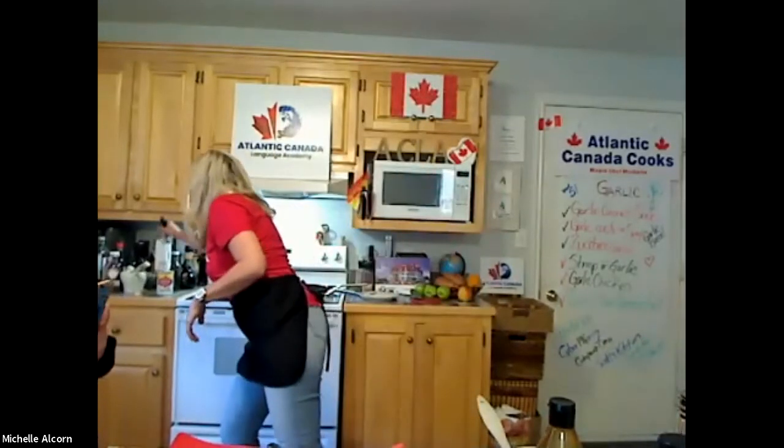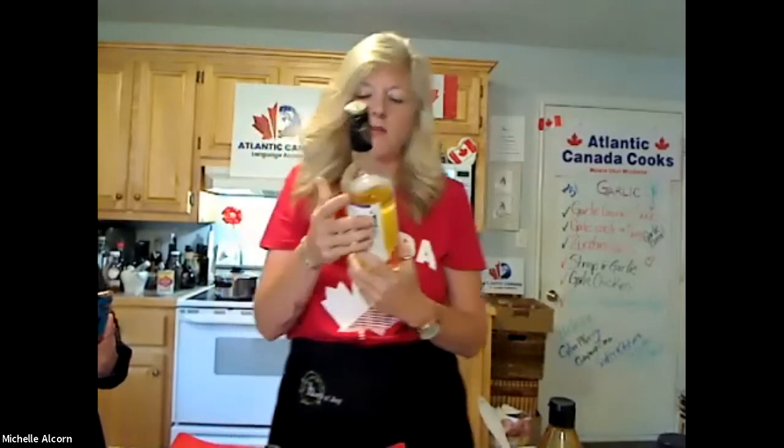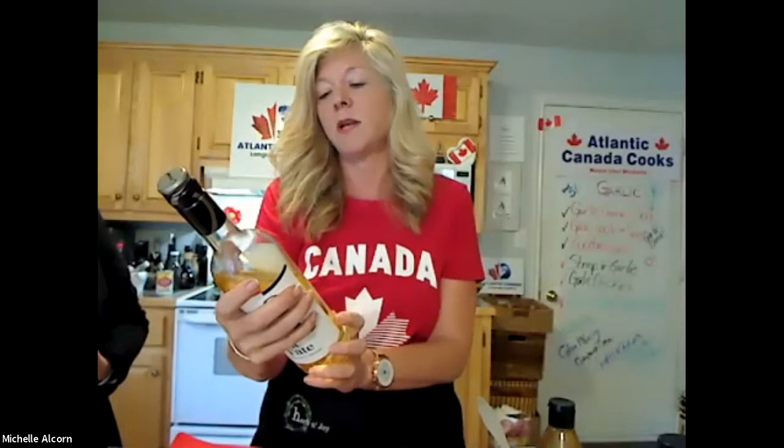Just as soon as the garlic turns golden, add one cup of chardonnay wine — you can use a cooking chardonnay or any decent white wine. Let that simmer with the garlic for about five minutes. This burns off some of the alcohol content. I used a chardonnay-pinot grigio mix, which worked perfectly fine.